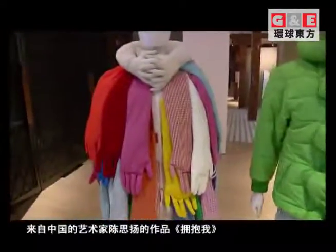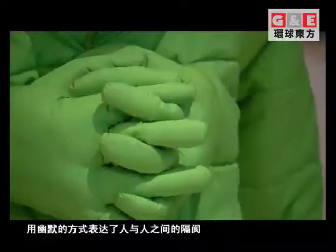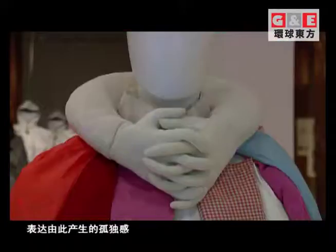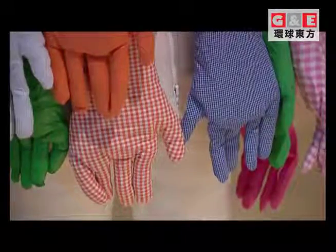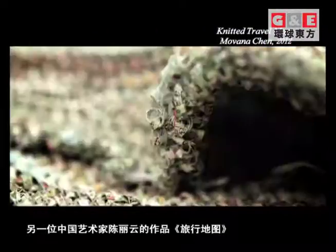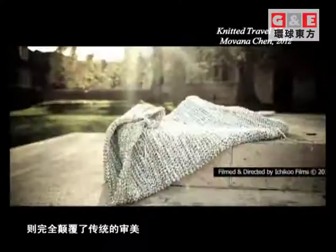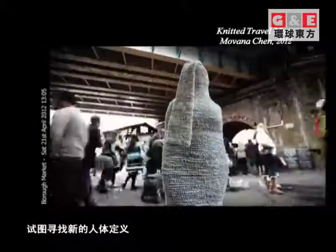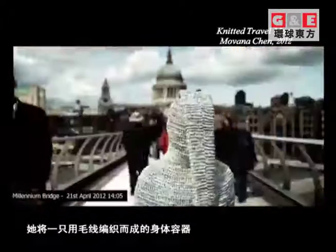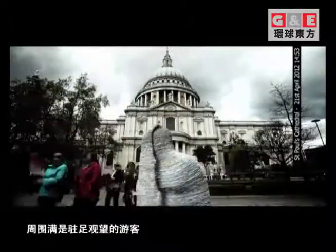Chinese artist Se Chan's collection Hug Me is about the disconnection between people and the loneliness that it produces, with a humorous tone. The work Knitted Travel Maps from Chinese artist Movana Chen tries to stretch classical notions of beauty, seeking a new definition of the human figure by taking a knitted body container to various city landmarks all around the world, with people passing by and watching.